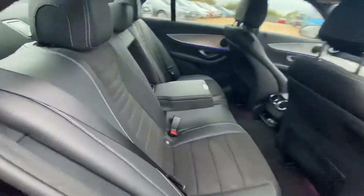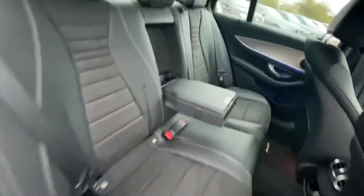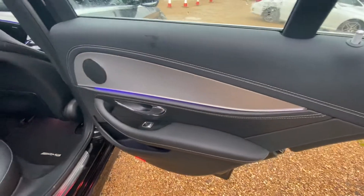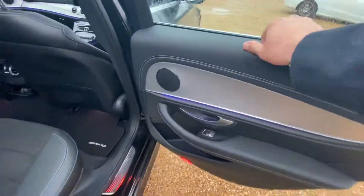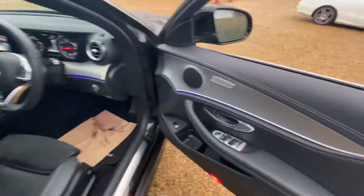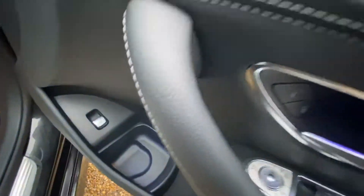Moving back over to the rear seats, you can see from this side as well the condition of the seats is also very good. And it's the same for that door card as well — there is a bit of wetness from the rain.